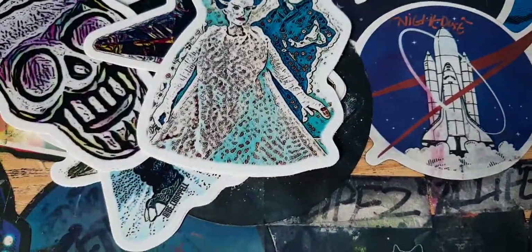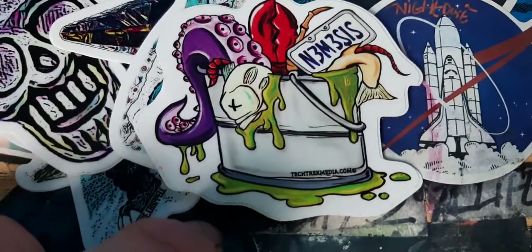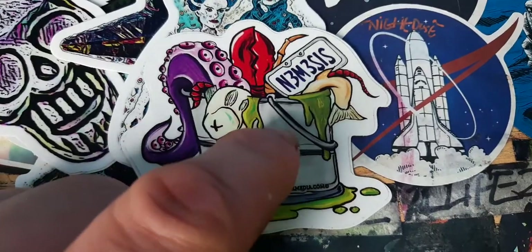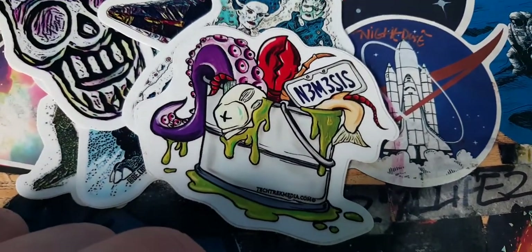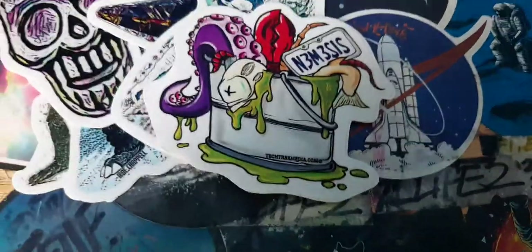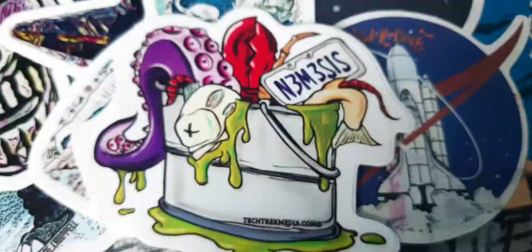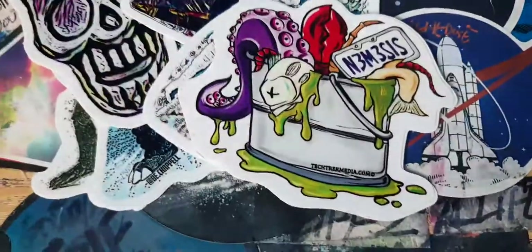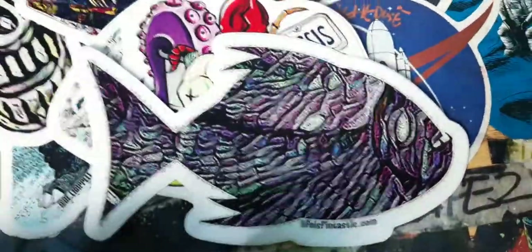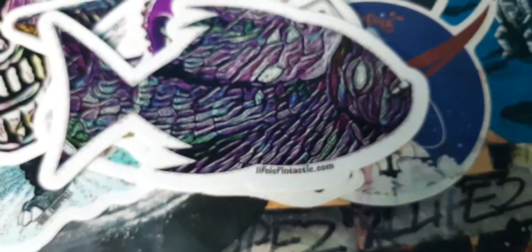Next one has a bucket, a fish tail, water, and a name plate that says 'N3M3S'. There's a lot of detail on this sticker — there's so much detail on each layer. It looks like a stretch sticker. There's also 'lightisfantastic.com' on there — a really cool sticker.